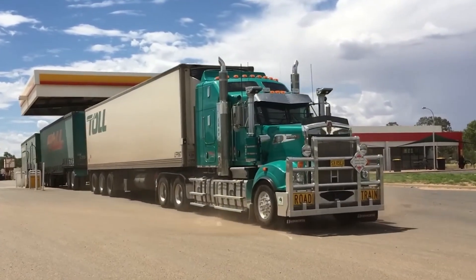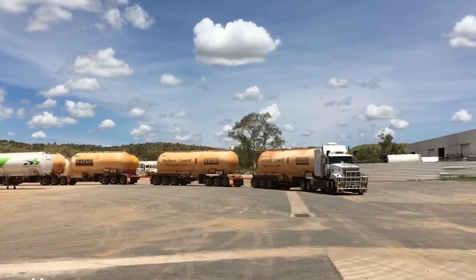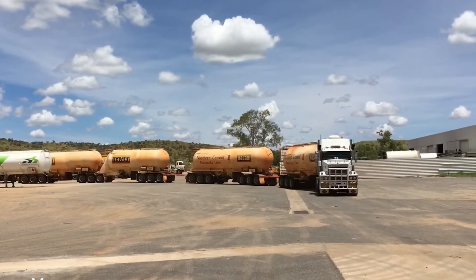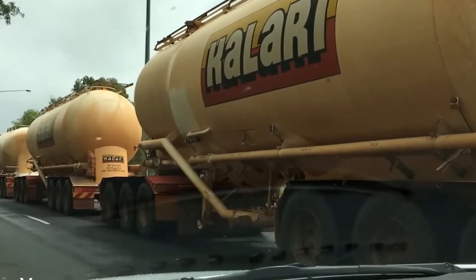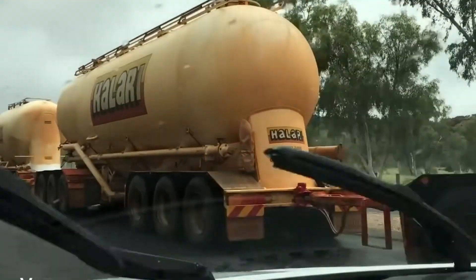They are problem solvers in steel and diesel — proof of human creativity under pressure. Every trailer added is a solution to a logistical puzzle. The longer they get, the more they symbolize resilience and innovation. In many ways, they are lifelines — without them, remote towns would simply vanish. Every trip is not just about cargo, but about survival and connection in some of the harshest environments on Earth.